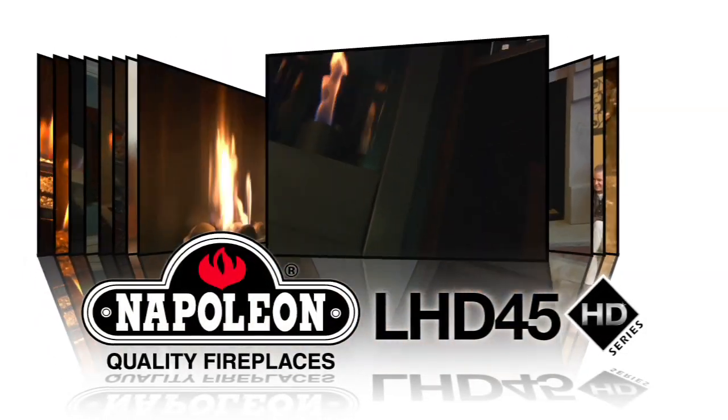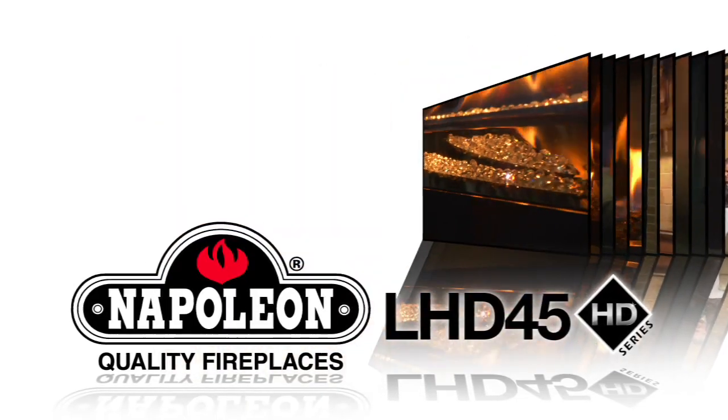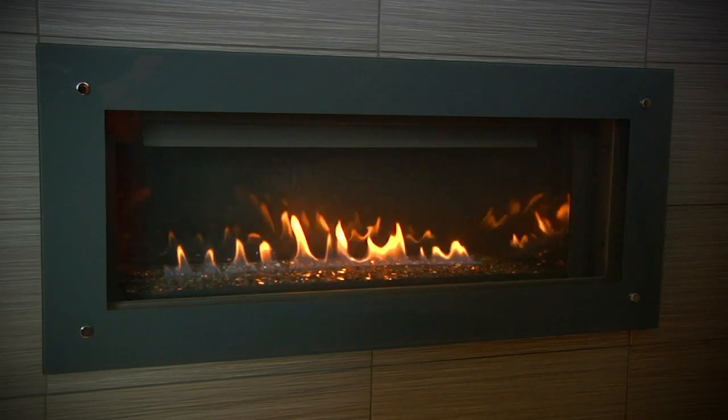This modern, linear gas fireplace is specifically designed to provide you with a sophisticated fire element that is perfect for both new building and renovation projects.